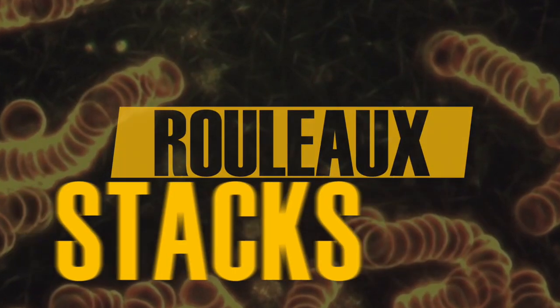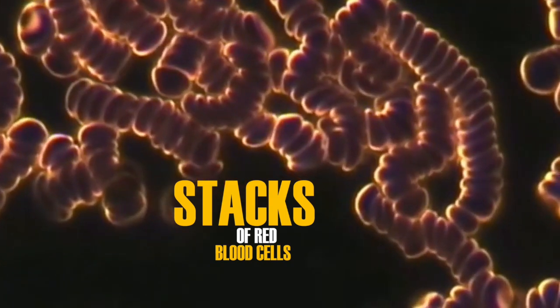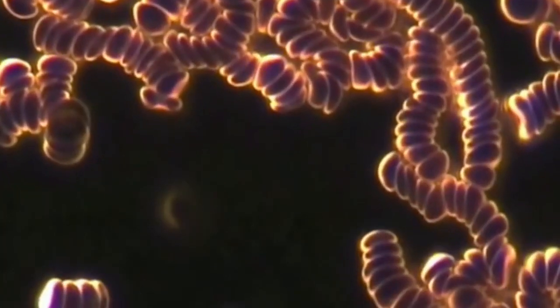Rouleaux are stacks of red blood cells. The presence of Rouleaux in a blood sample can point to several adverse health conditions, allergens, or other stressors in the blood.